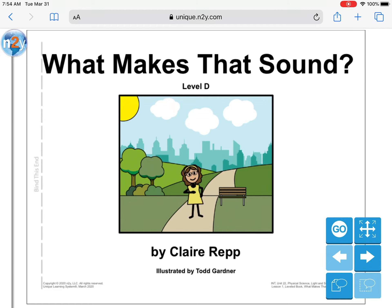Hello everybody, this is Ms. Herrera and I want to read along with you in the book for this week, What Makes That Sound. So let's go ahead and listen and I'll be asking you some questions.